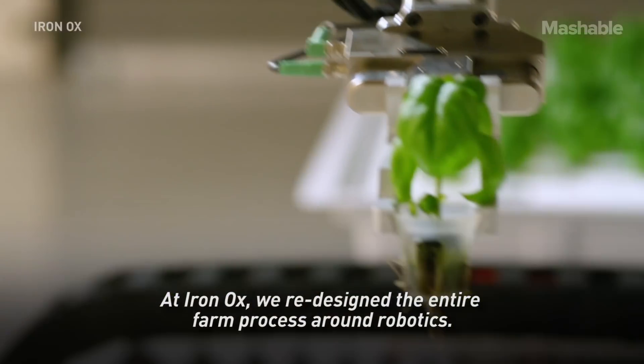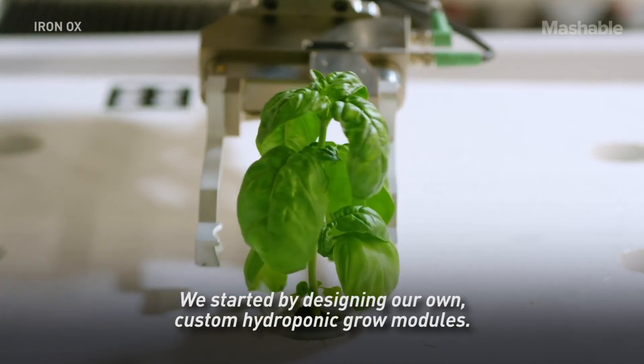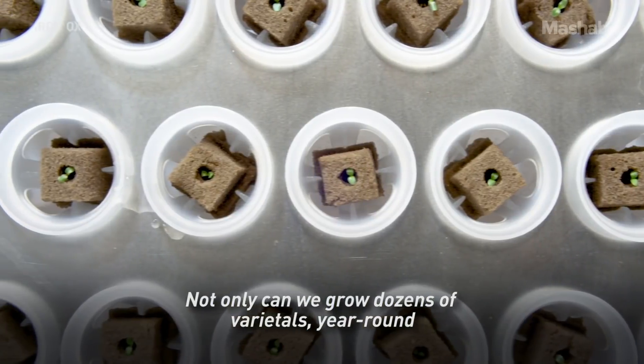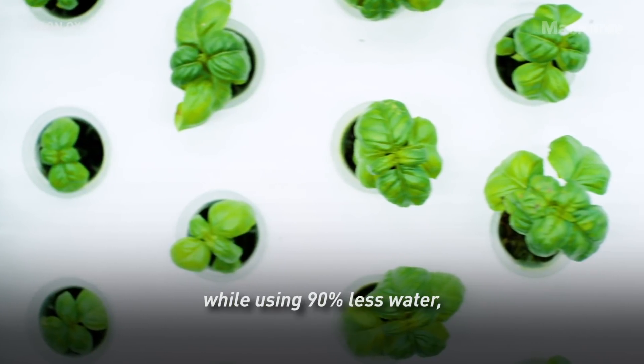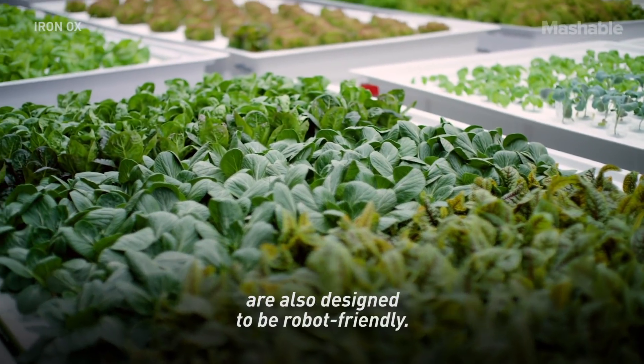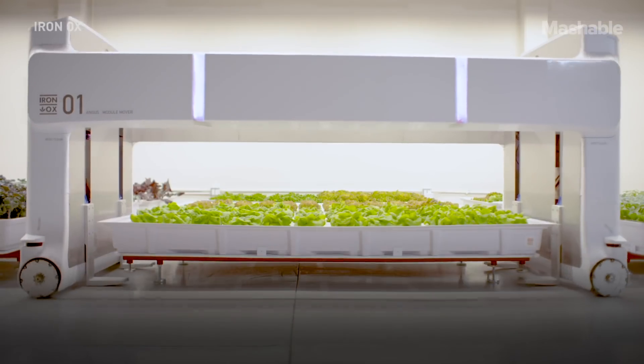At Iron Ox, we redesigned the entire farm process around robotics. We started by designing our own custom hydroponic grow modules. Not only can we grow dozens of varietals year-round while using 90% less water, but the hydroponic grow modules are also designed to be robot-friendly.